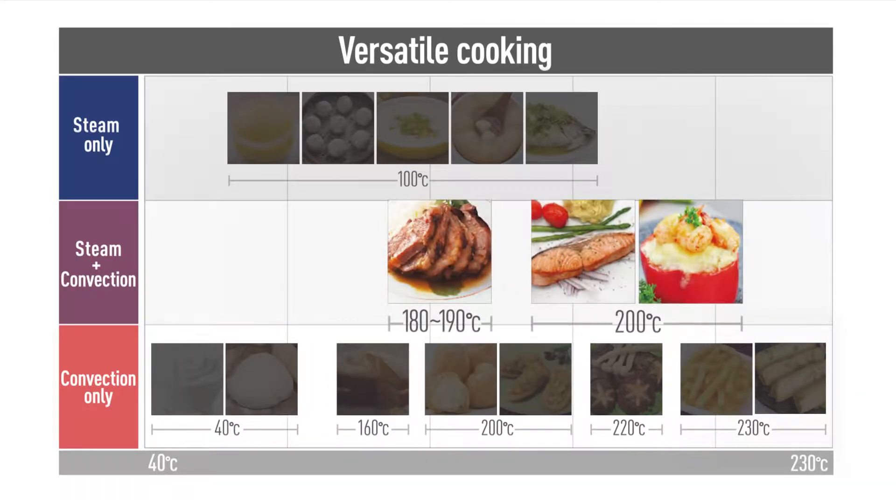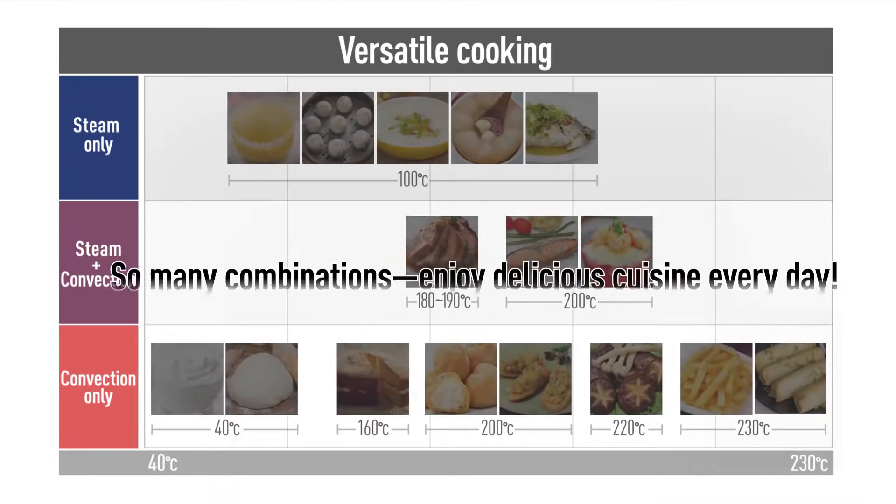Combine convection with a steam shot for even more choices, including juicy evenly cooked roast meat and flaky succulent fish.